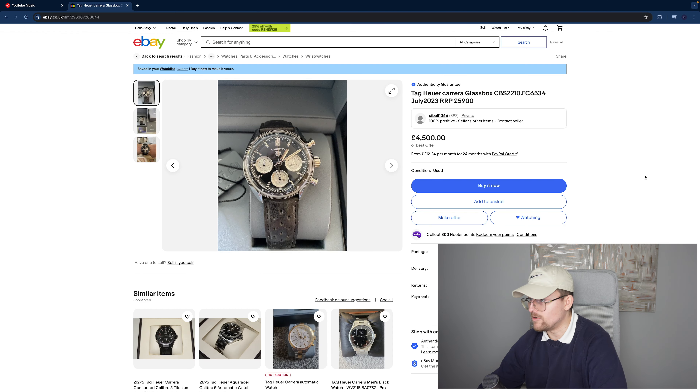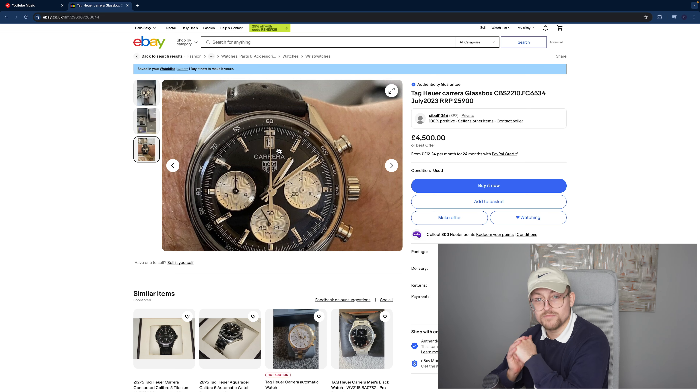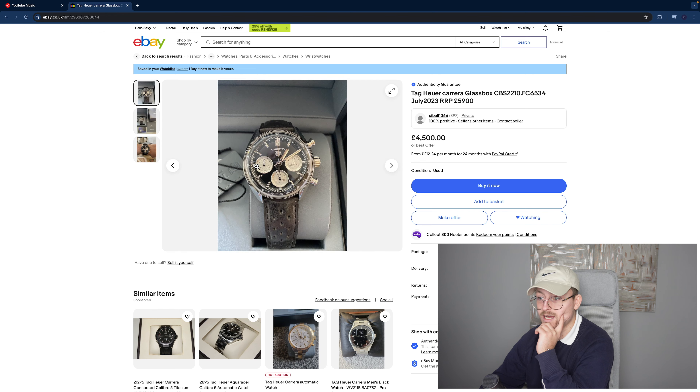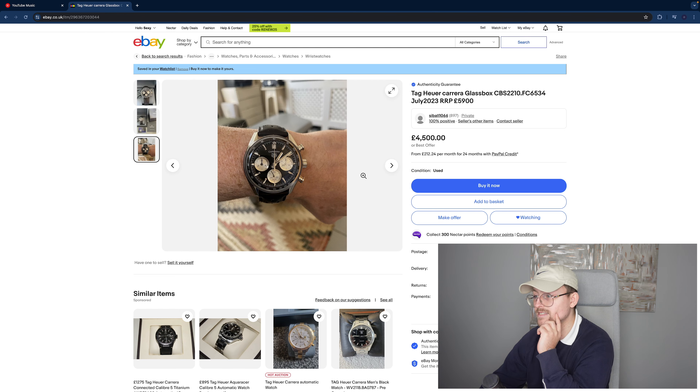TAG Heuer Carrera Glass Box — this is ridiculously cheap at retail £5,900. I love this design because the date window is at the 12 o'clock position; they changed that because when the chronograph resets it covers the date window, that's why it's on the side and bottom. I like how they brought this back for the Glass Box — it looks really nice even if it's not super functional. Really good condition overall from the pictures; I'd ask for a couple more pictures of the case back, sides, and clasp. At £4,500 great price — offer £4,300, phenomenal. Have a gander.